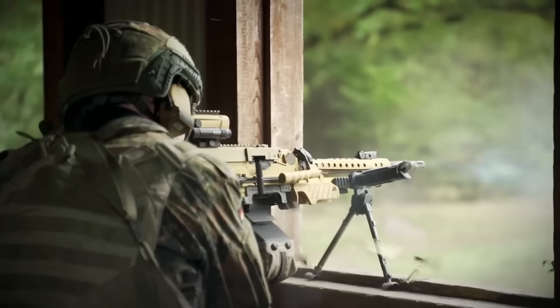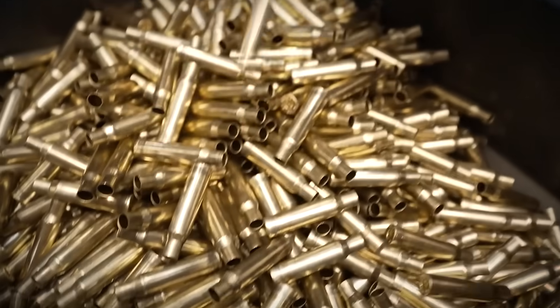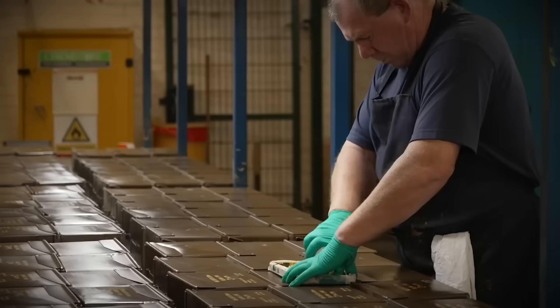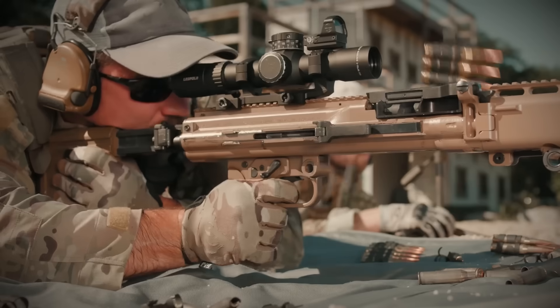Caseless rounds are also beneficial in terms of weight reduction, cost reduction, and overall reliability, all while still ideally being as versatile as their cased counterparts. Now, modern firearms have been so carefully and thoroughly honed around cased bullets that the two are simply inseparable.